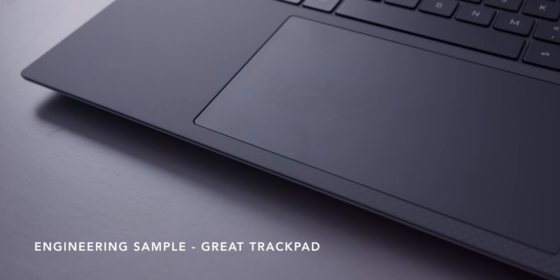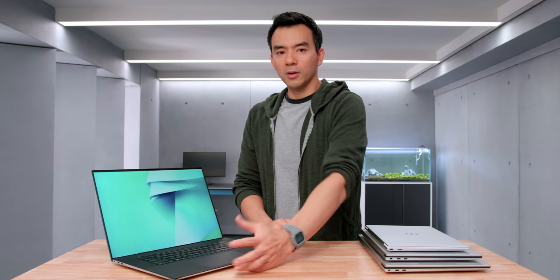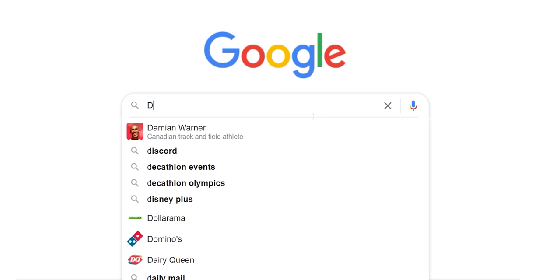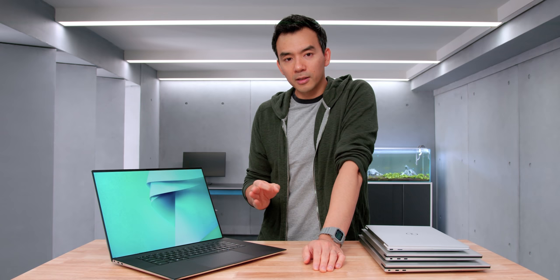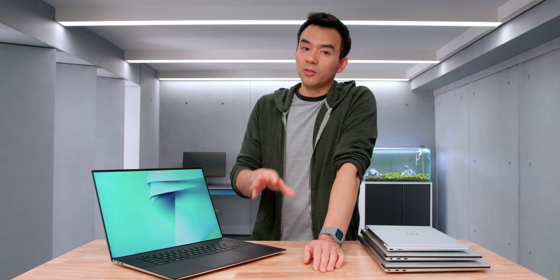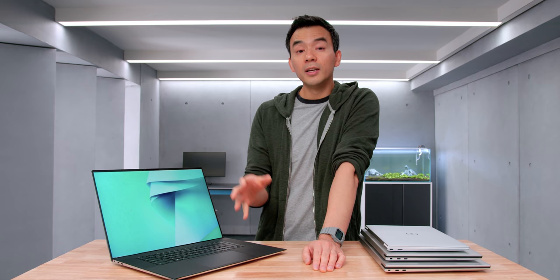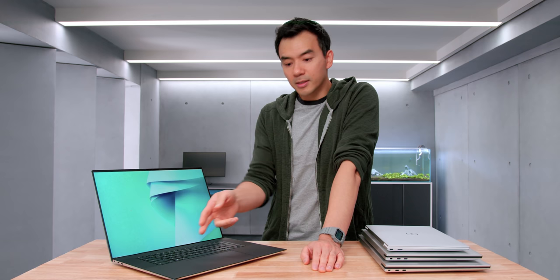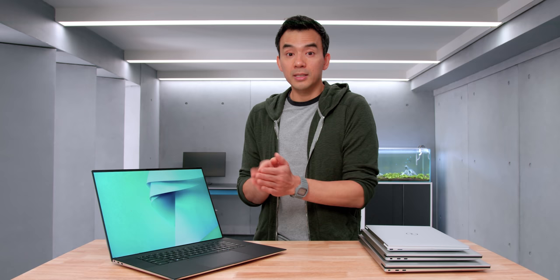Now the trackpad. Last year's XPS 17 — I had an engineering sample that was perfect, then I had two retail units that had issues. They had these weird clicks and basically loose internals where there would just be a rattle in the trackpad. This was not uncommon — based on internet reports and emails I received from people that purchased it, it was a real issue. I reached out to Dell and they said they'd fixed it, claiming they had resolved this rattling trackpad quality control issue. This year — it rattles.